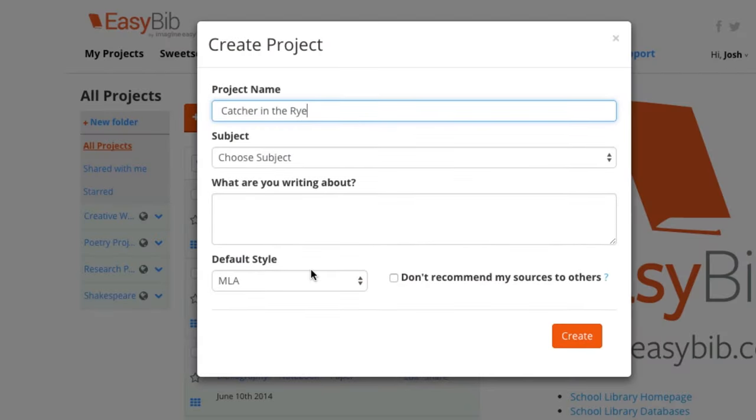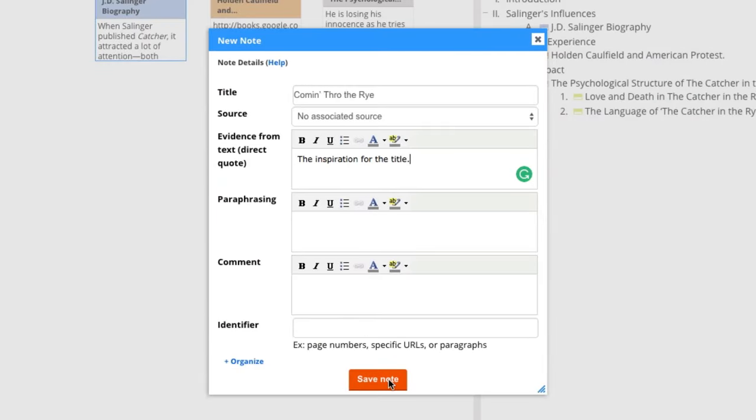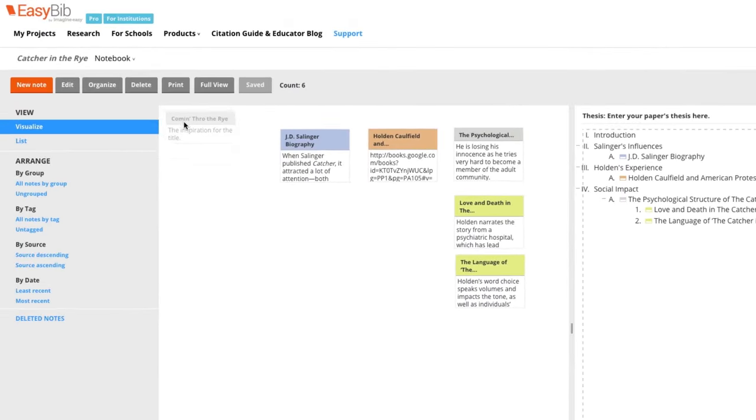And with EasyBib Pro, you can access plenty of other popular citation styles and even use our online notebook to organize your thoughts and outline your work.